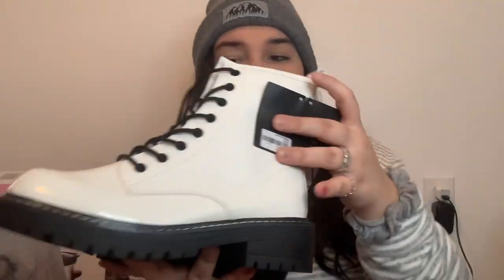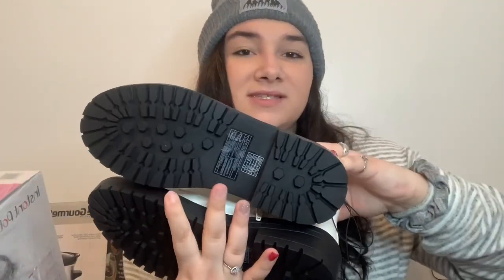My boyfriend also got me two clothing items. First, he got me these white boots — I saw these in the store and told him I'd love them for Christmas. They're all white with black laces and black bottoms, and I think they're so pretty. Then the last thing he got me was a variety of Victoria's Secret underwear — getting those for Christmas from either my boyfriend or my mom has become a tradition.